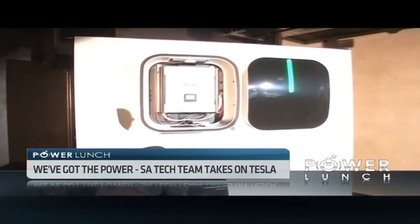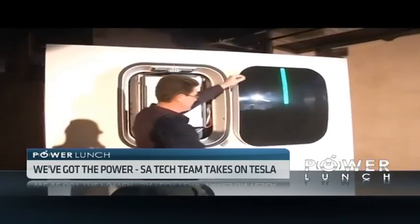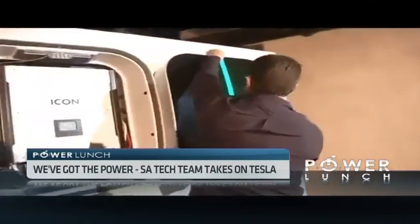Initially, the rollout takes place across the Western Cape, with plans to launch the devices in Johannesburg before the end of this year. Benedict Bartha, CNBC Africa, Cape Town.